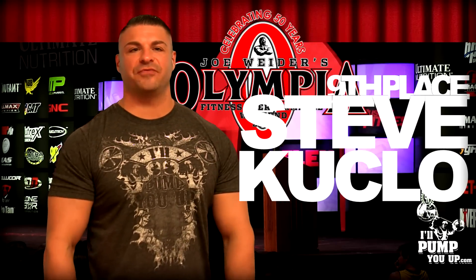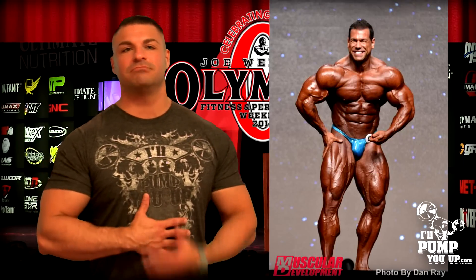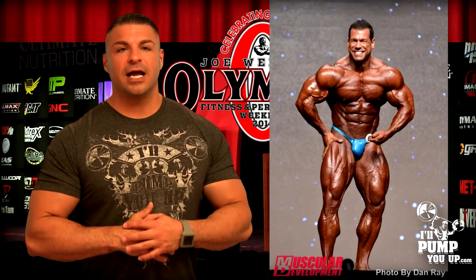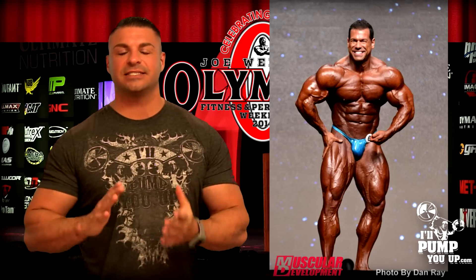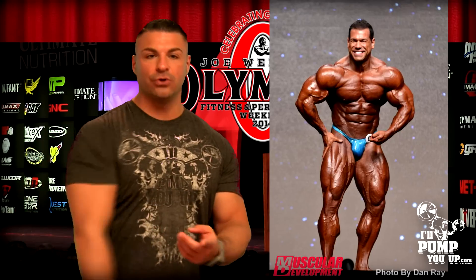Ninth place: Steve Kuklo. Steve Kuklo is one of the nicest IFBB pros that I have ever met — and that's not just me, a lot of guys say that. Look how conditioned this man is to be this huge and this full and not sacrifice conditioning — that is beyond applaudable. Well deserving of ninth place. Maybe he should have even placed higher. He's huge, symmetrical, he's got balance, aesthetics, and that conditioning is sick.